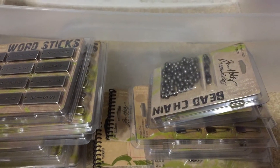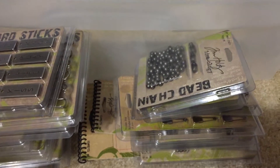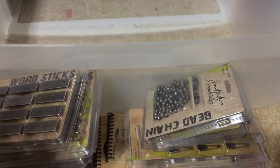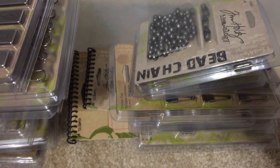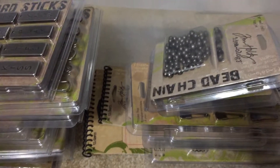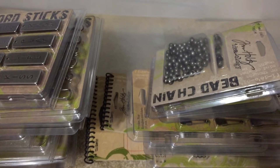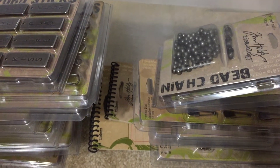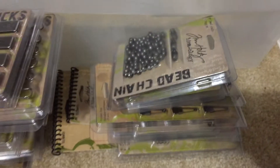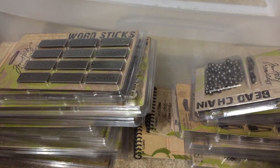Hi guys, it is Christina. I am literally sitting on my floor cleaning out this very dirty — don't freak out — thing that I never use anymore. I came across a hoard of Tim Holtz stuff from back when I did mini albums and went Tim Holtz crazy. So if any of you are into Tim Holtz stuff, I have a huge lot of it.